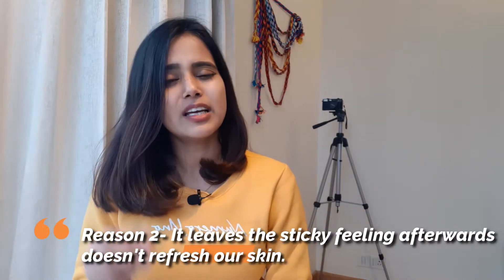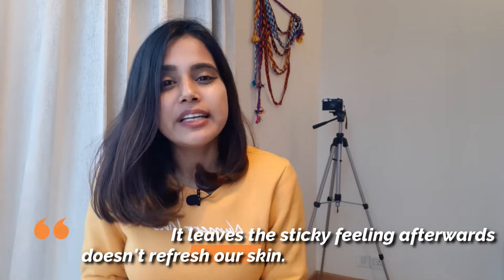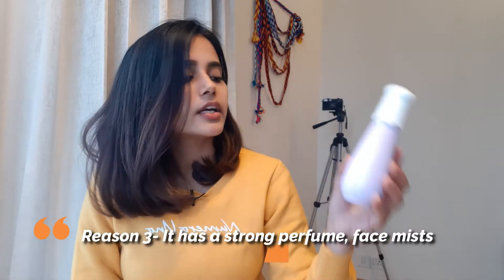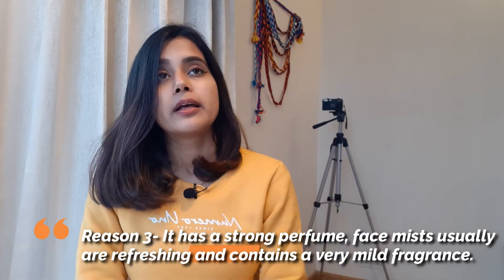Second, it does hydrate your skin, but it makes your skin sticky — so it doesn't leave a nice feeling and it doesn't refresh our skin. Third, it contains perfume — like, it's not a toner, it's a perfume. It smells so, so strong that for sensitive skin people, this is literally not meant for them. Sensitive skin people cannot try this because it will definitely irritate their skin. So yes, as a glycolic acid toner it's good, but not as a face mist.